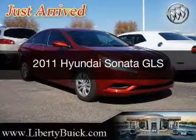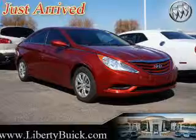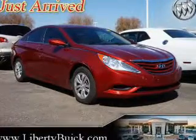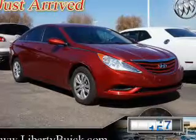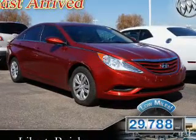This is a used 2011 Hyundai Sonata, powered by front-wheel drive, a 2.4-liter four-cylinder engine, and a six-speed automatic transmission. With fewer than 30,000 miles, this vehicle has a long road ahead.